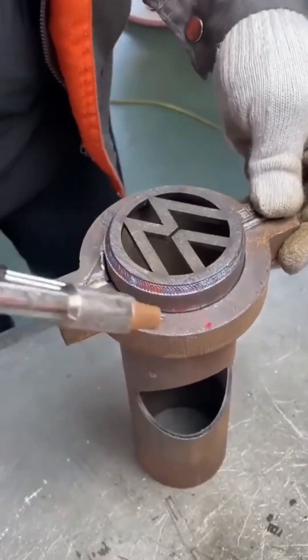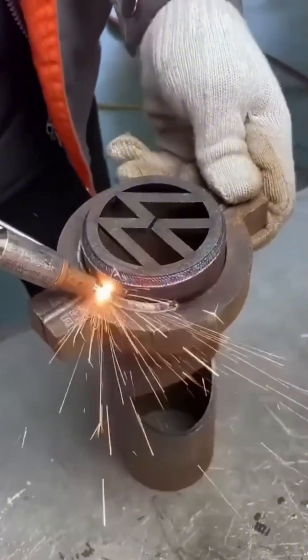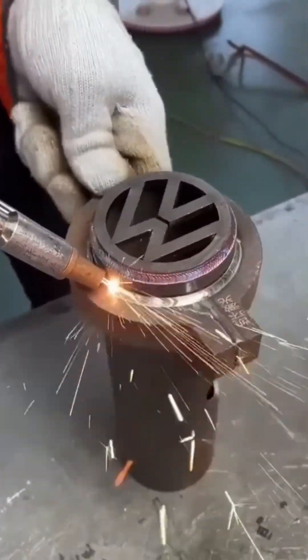A welder's torch spits sparks and bright bursts, fusing steel blocks together into one solid, immovable mass.